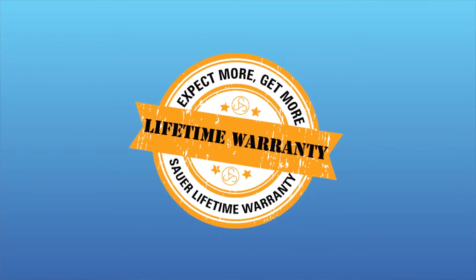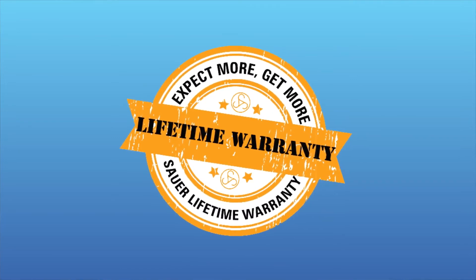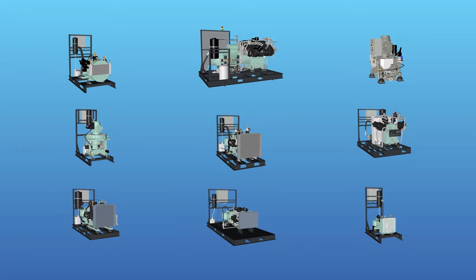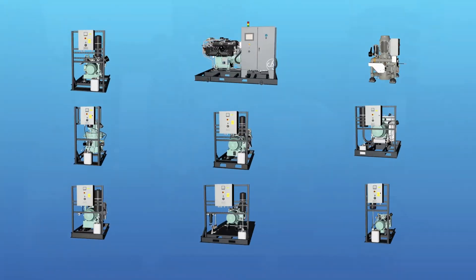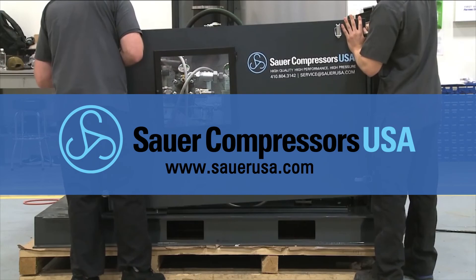Sauer Compressors USA offers a lifetime warranty, so you'll have peace of mind knowing your new compressor is protected as long as all required maintenance is completed. Sauer Compressors USA prides itself on being the complete solution, offering best-in-class products and worldwide customer service and product support. Learn more at SauerUSA.com.